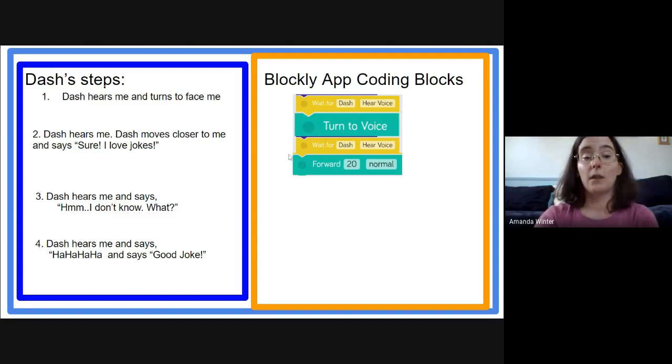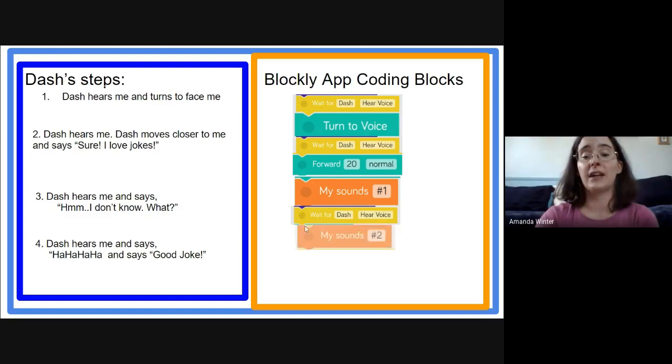We're just going to say forward — 20 steps. And then we need something for him to make a sound to say 'Sure, I love jokes,' so we need a sound block. You can record up to 10 different sounds with different numbers. We're going to assign number one to that first sound, which will be 'Sure, I love jokes.' Then we get to step three where Dash waits for voice again, and we need another sound block — sound number two — which will be 'Hmm, I don't know. What?'